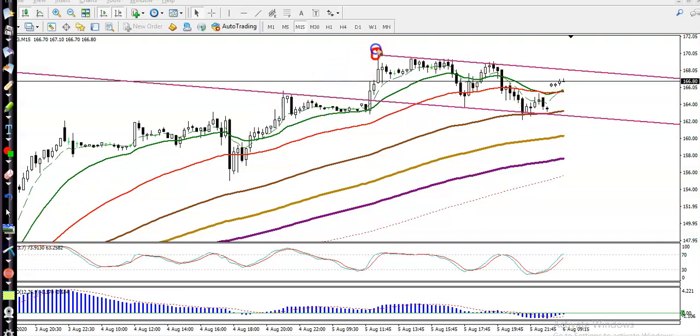Price hit and reversed back, then retested this area, retested again, and retested again here. So prices are running in between this range. We're looking for a buy after price breaks out of this range.